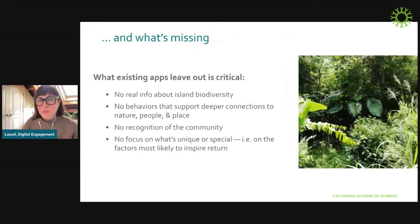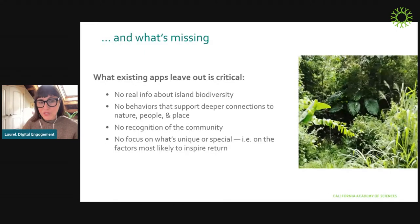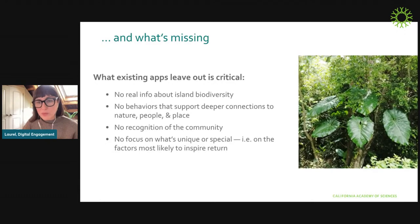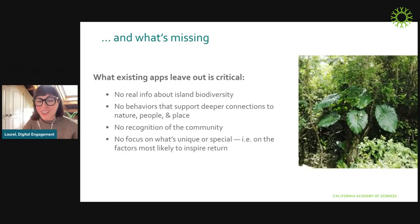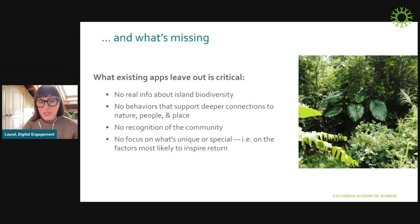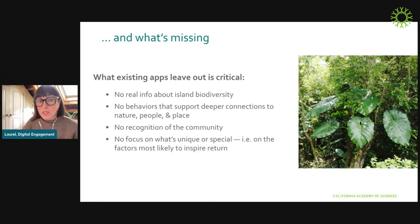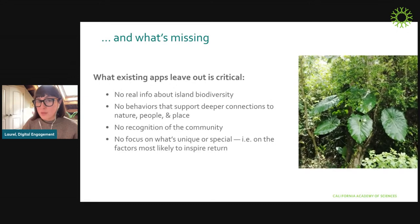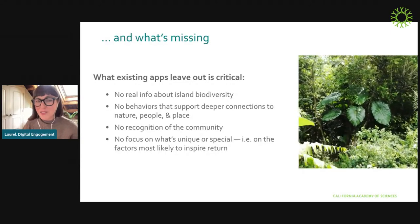It's actually worse than just providing nothing of real value, because what those apps leave out is really critical. There's no real information about island biodiversity. There are no behaviors embedded that support deeper connections to nature, people, or place. They effectively erase the people who live there — if you just looked at the app, you wouldn't know there were permanent residents. And there's no focus on what makes that island unique or special — the very things that tend to inspire return. But for islands that want to do it differently and better, there are a lot of challenges to building an app.